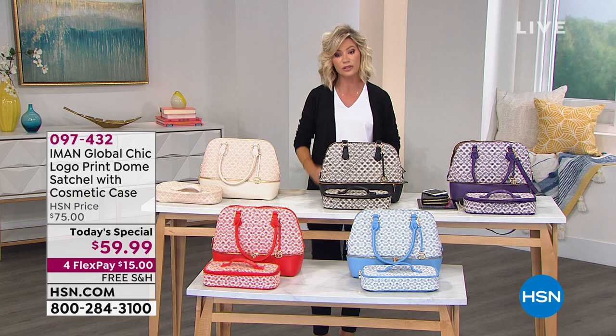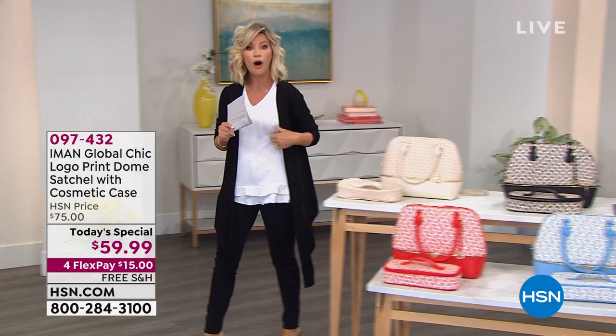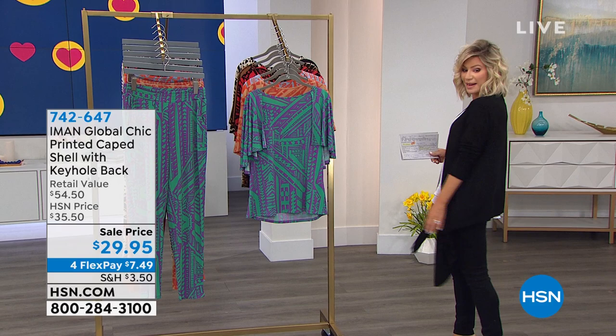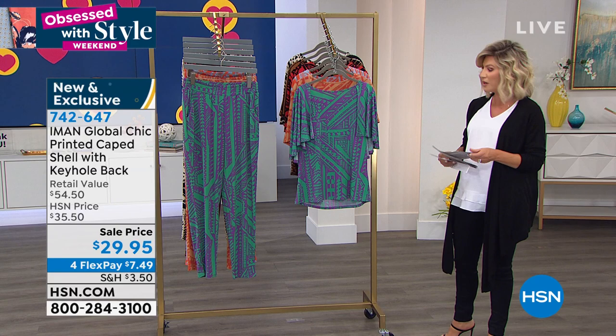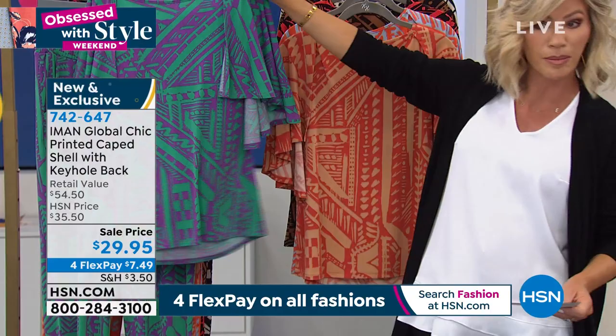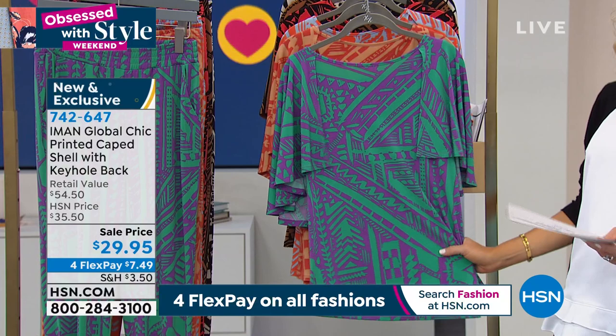Don't forget our touch of cashmere sweaters are going to be coming up. But first, let's talk about tops. We do have the matching pants we were sharing with you at the end of our 9 o'clock hour. Whether you do print on print so it looks like a jumpsuit, or you break it up and wear it back with denim, we've got it for you today — $5 off.